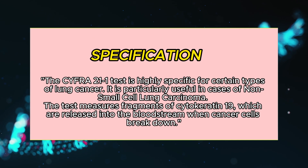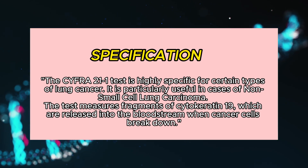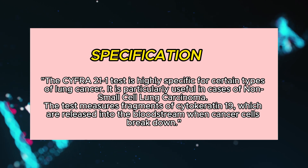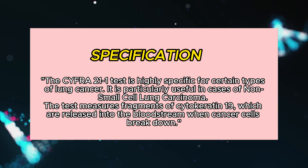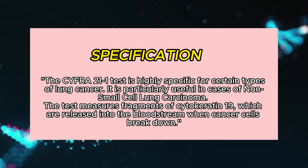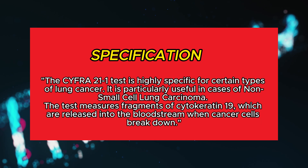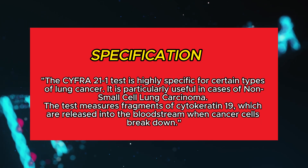The CYFRA 21-1 test is highly specific for certain types of lung cancer. It is particularly useful in cases of non-small cell lung carcinoma. The test measures fragments of cytokeratin-19, which are released into the bloodstream when cancer cells break down.